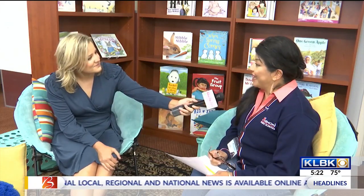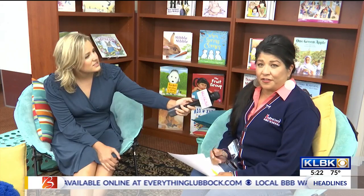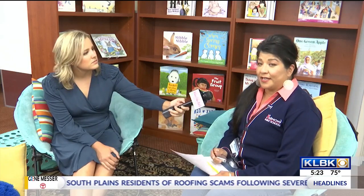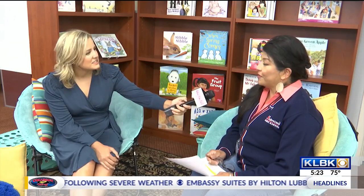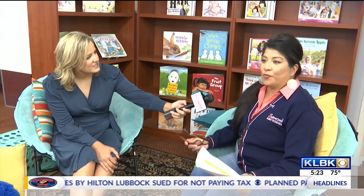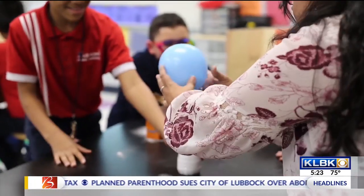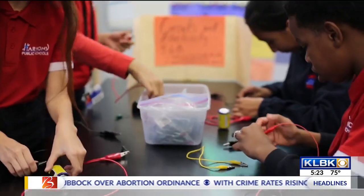Yes, we will be relocating to the school off of 34th in the loop. It is 3701 West Loop 289. It's where the old Convergence building was located, and we're excited because we're going to be moving there for this fall school year of 21-22. We are opening enrollment and we are accepting applications pre-k through 8th grade, and we are just excited about the new location.